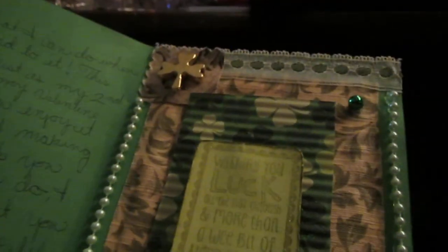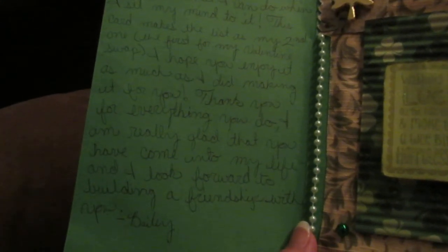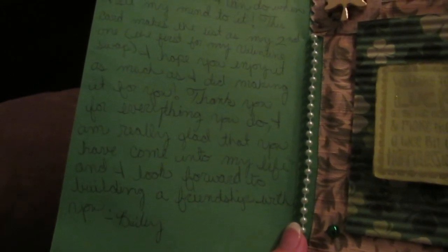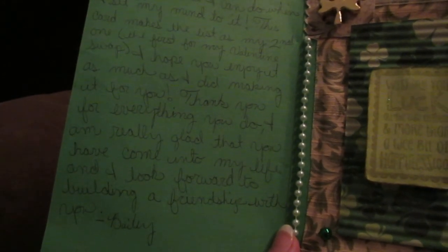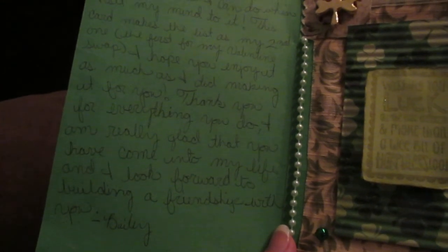It says: 'Look what I can do when I set my mind to it. This card makes the list as my second one, the first one for my Valentine's swap. I hope you enjoy it as much as I did making it for you. Thank you for everything you do. And really glad that you have come into my life. And I look forward to building a friendship with you. Bailey.'